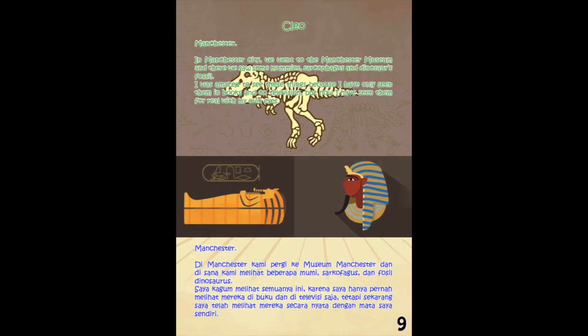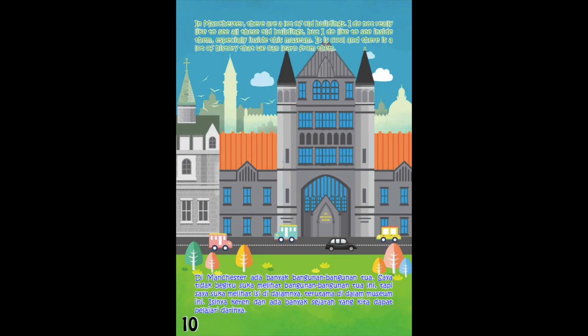Manchester. In Manchester City, we went to Manchester Museum, and there we saw some mummies, sarcophagus, and dinosaur fossils. I was amazed to see these things, because I have only seen them in books and on television — but now I have seen them for real, with my own eyes. In Manchester, there are a lot of old buildings. I do not really like to see all these old buildings, but I do like to see inside them, especially inside this museum. It is cool, and there is a lot of history that we can learn from them.